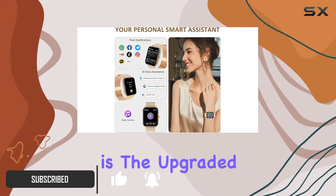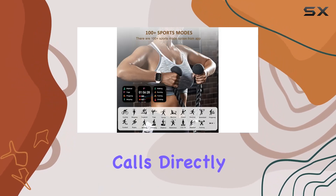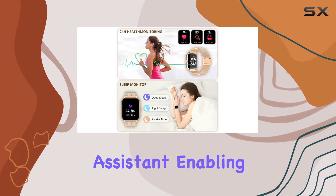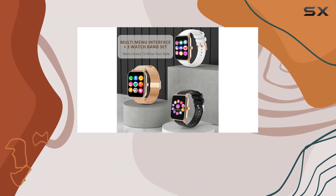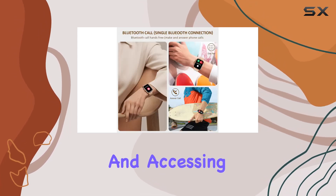The standout feature here is the upgraded Bluetooth call functionality, allowing you to seamlessly answer or make calls directly from your wrist. One unique aspect is the inclusion of an AI voice assistant, enabling convenient voice control for tasks like making calls, searching information, playing music, and accessing apps.